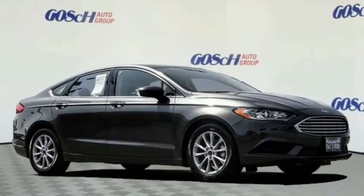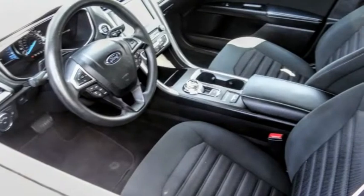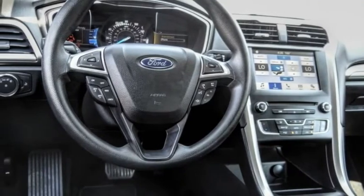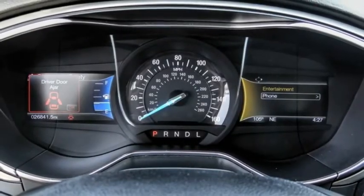You are going to love the 2017 Fusion. You can have both impressive power and great economy in a Fusion. This vehicle has less than 30,000 miles.